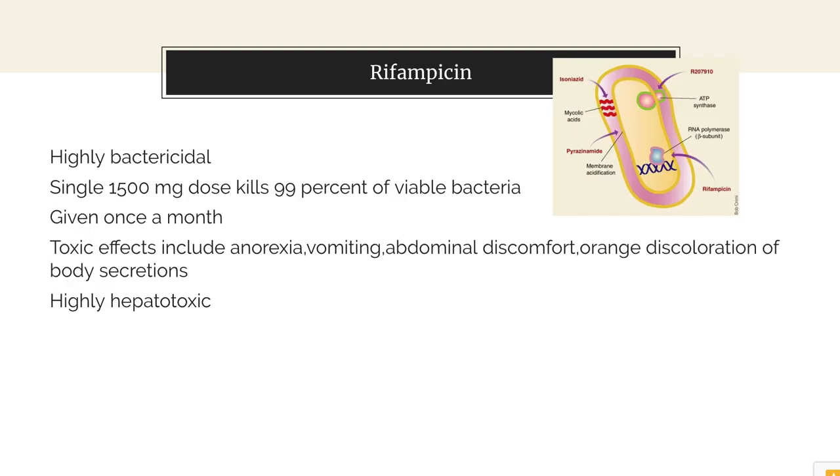Coming to rifampicin — as already discussed in drugs used in tuberculosis — it is a highly bactericidal drug which inhibits the synthesis of RNA by inhibiting DNA-dependent RNA polymerase. A single dose of 1500 mg can kill about 99% of the viable bacteria, which is why it can be conveniently administered once a month.